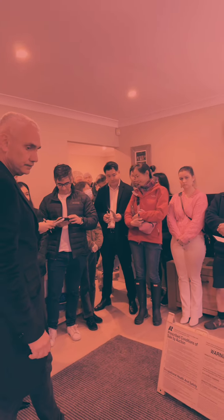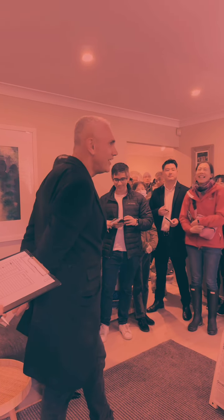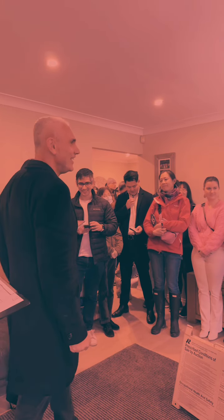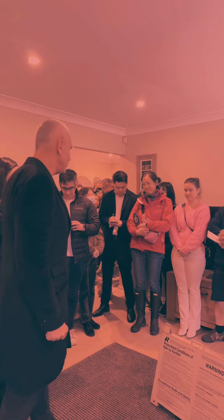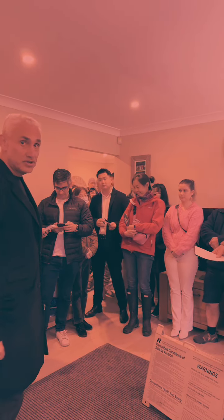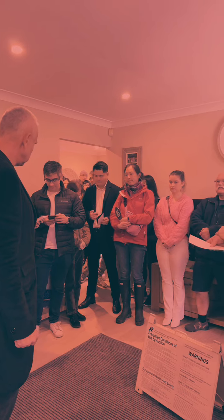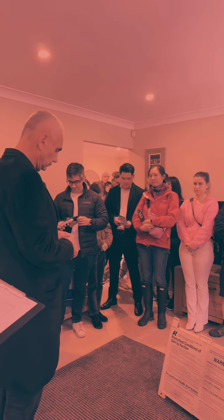$1,641,000, $1,641,000. Do you want to put it up? Here it goes — at $1,641,000. $1,642,000. $1,642,000, $1,642,000 is the bid. $1,642,000.